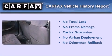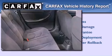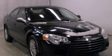Not to mention that this Chrysler qualifies for the Carfax buy-back guarantee. Contact us today to schedule your opportunity to see this automobile in person.